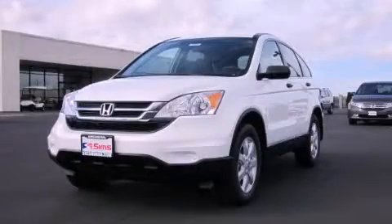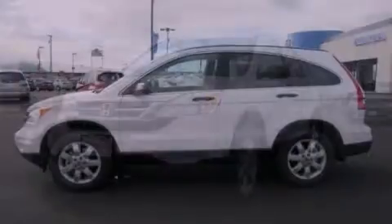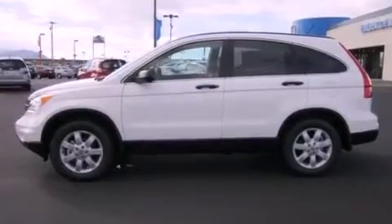This is a brand new 2011 Honda CR-V. Safety, space and comfort.